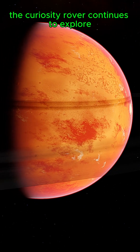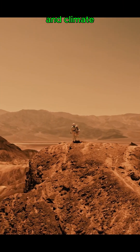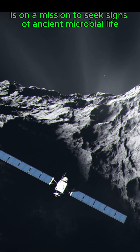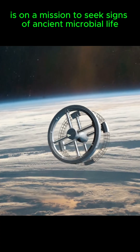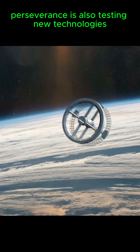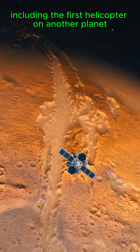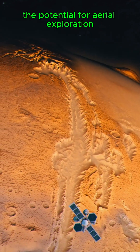The Curiosity rover continues to explore and analyze the planet's geology and climate. The newer Perseverance rover, which landed in Jezero Crater in 2021, is on a mission to seek signs of ancient microbial life and collect rock samples for future return to Earth. Perseverance is also testing new technologies, including the first helicopter on another planet, Ingenuity, which has demonstrated the potential for aerial exploration of Mars.